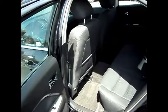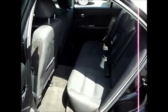Tuxedo black exterior with a charcoal interior. It's a five-passenger vehicle with lots of room in the back, and it's got a pull-out armrest with cup holders.